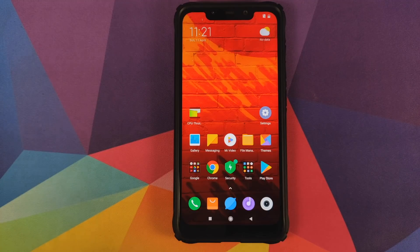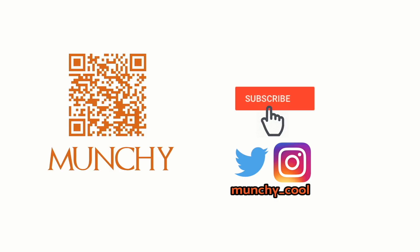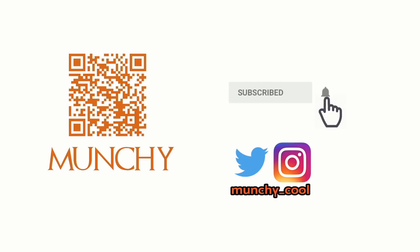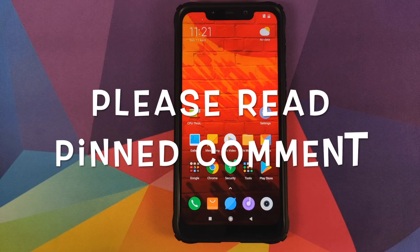Is Xiaomi purposely slowing down the Xiaomi Poco F1 with the new MIUI 11 update? If you haven't already subscribed, make sure you subscribe to the channel and click on the bell icon to get notified of new videos. Hey peeps, what's up, Manchi here back with another video.